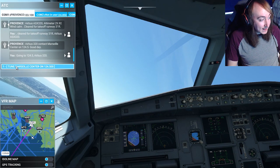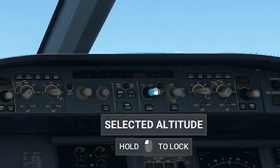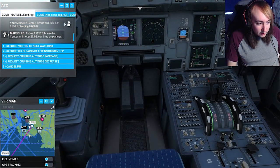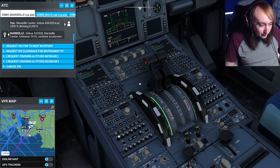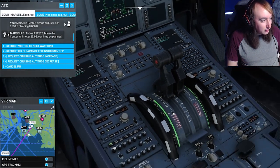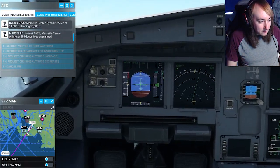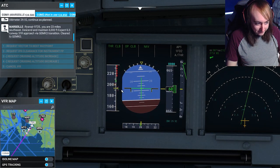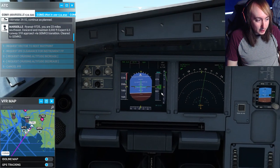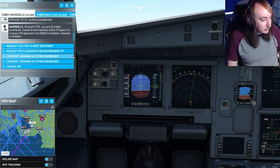The autopilot will basically just take care of everything. Look, it says climbing to 8,000 — so we want to adjust this to 8,000 and lock it in. Important thing about the throttle: we need to change it to CL, which is basically auto throttle. The auto throttle will make sure it sits at the absolute perfect speed. We're still climbing because I set it to 8,000. We've got autopilot on, so it's going to follow this pink line as much as it possibly can.